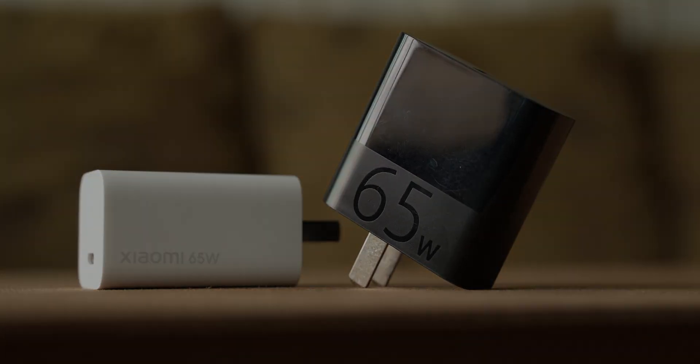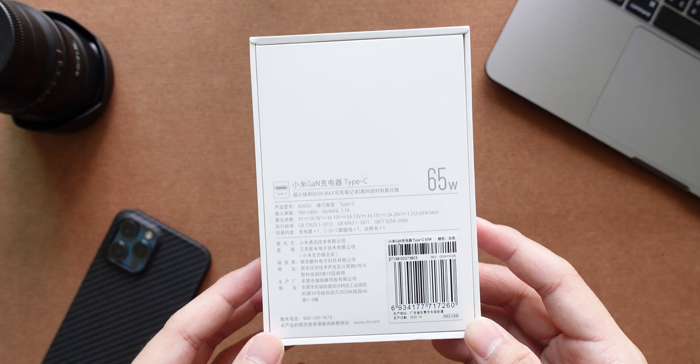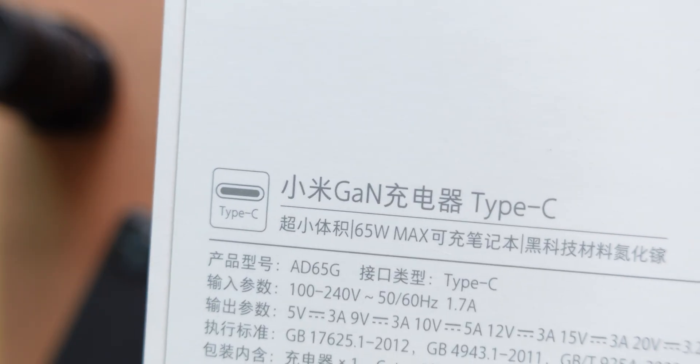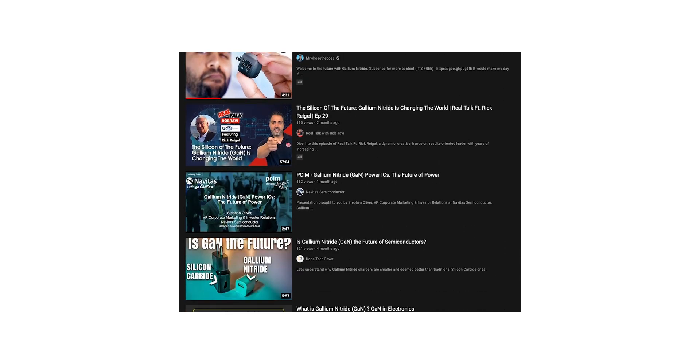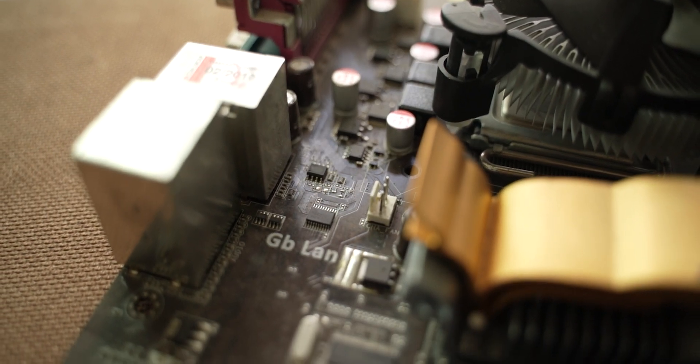Lately you might have heard of the term gallium nitride. You might have seen it printed on a product like a phone charger, and people tend to describe it as the future of semiconductors. But what is it? Is it really the future? Let's talk about that.